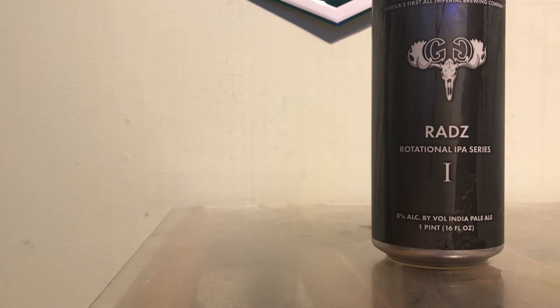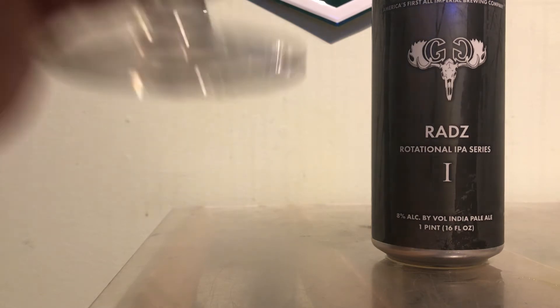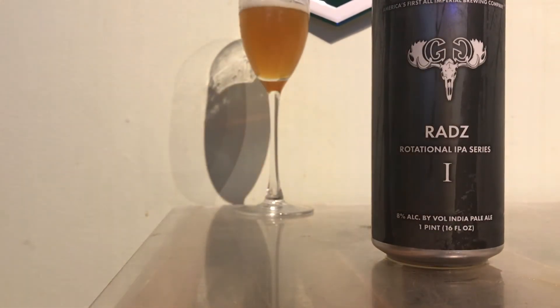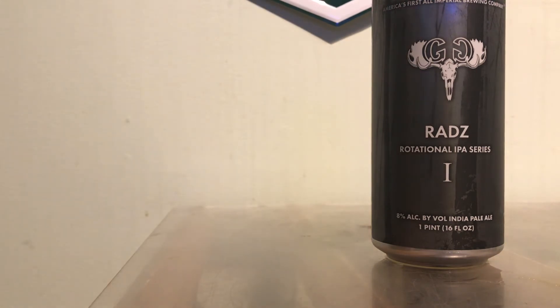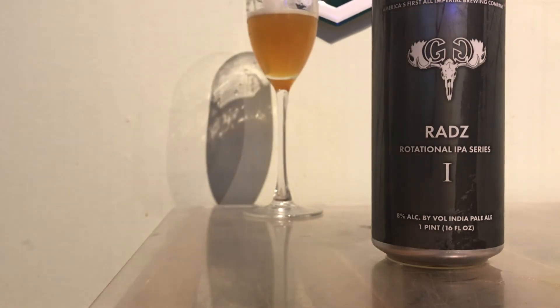Let's see how it tastes. It has some Venice qualities actually — white wine. It's different. White wine, mango, and it's actually decently bitter.